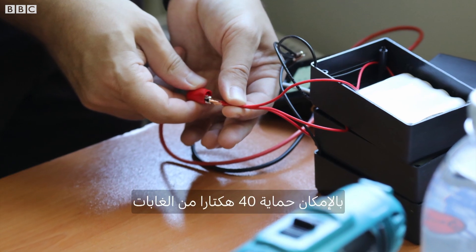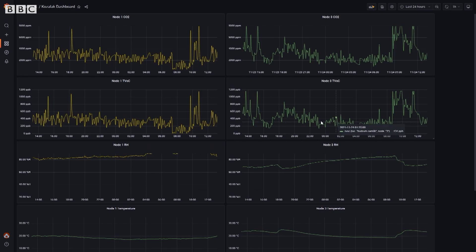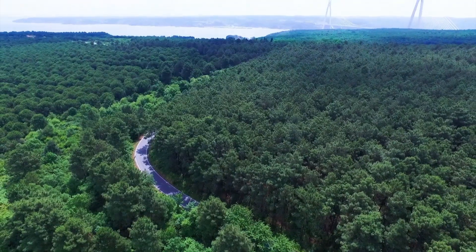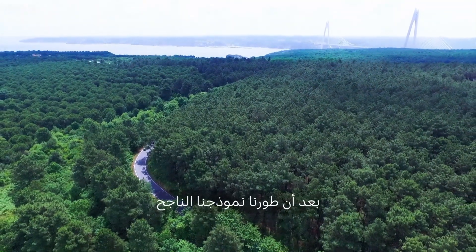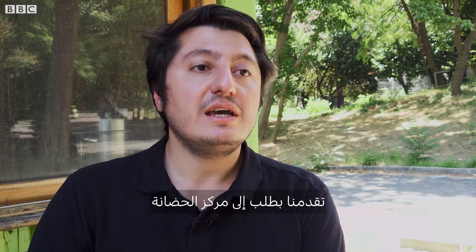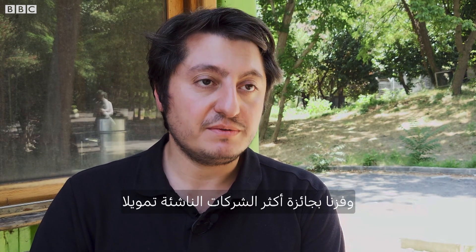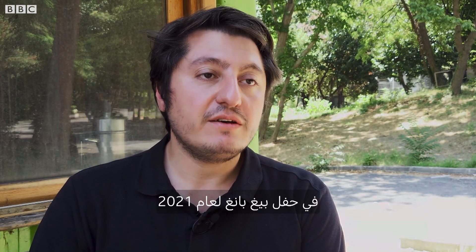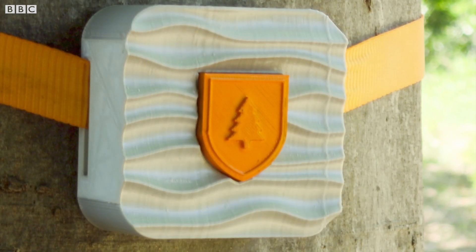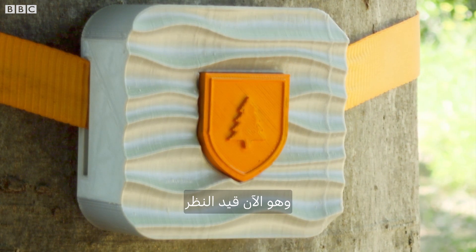You can protect 40 hectares of forest for just the cost of planting trees for one hectare. After developing the successful prototype, we applied for an incubation center and were awarded as the most funded startup at the Big Bang 2021 event. We have also applied for patents at both national and international scope, and our device is currently under patent-pending process.